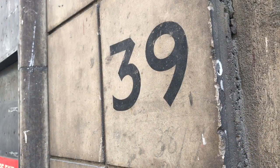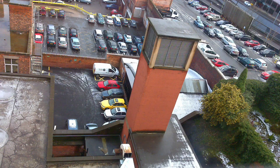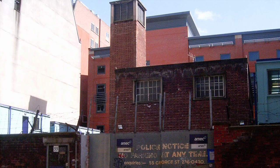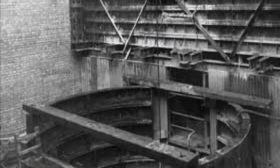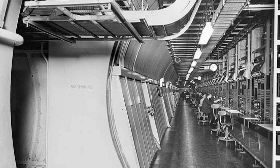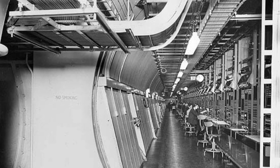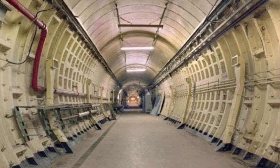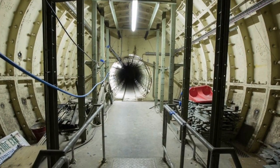Kingsway was one of three telephone exchanges intended for this purpose, the other two being Anchor in Birmingham and Guardian in Manchester. The complex was kept hush-hush until 1966. Advances in communications technology would render the exchange obsolete by the end of the 1970s, and operations were moved to Houndsditch. The tunnels lay largely abandoned for many years.